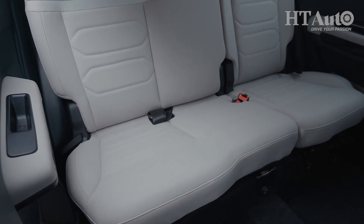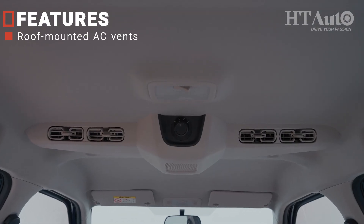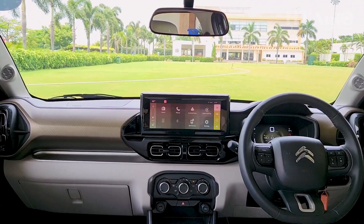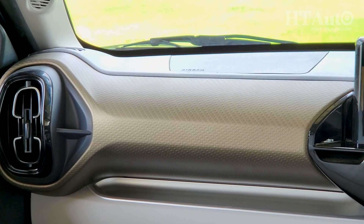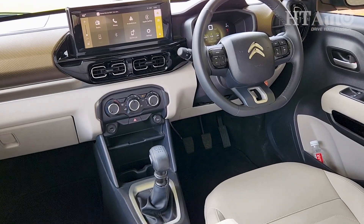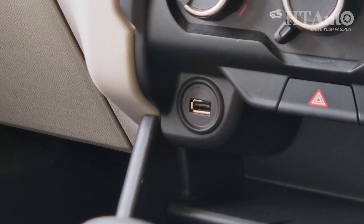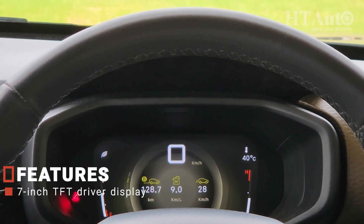Space is also decent for second-row passengers, even though three side-by-side would be a tight fit. In the 5-plus-2 layout there is a roof-mounted AC vent, but in the 5-seat layout there is no second-row vent at all, and this is a big miss. There is also no sunroof in any version, which Citroën ought to have incorporated as a crowd pleaser. The front two seats are placed nice and high, if rather narrow. A large infotainment screen greets you with wireless support for Android Auto and Apple CarPlay, but look elsewhere if you want wireless phone charging. The driver display unit is all digital, though the interface is a tad bit arcade-ish.